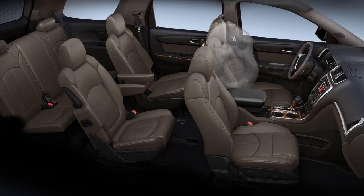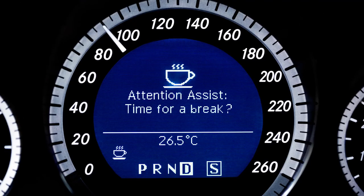Driver inattention monitor. This monitors you in a variety of different ways to detect whether you are being overtly distracted or falling asleep. The car can warn you and often encourages you to take a break.